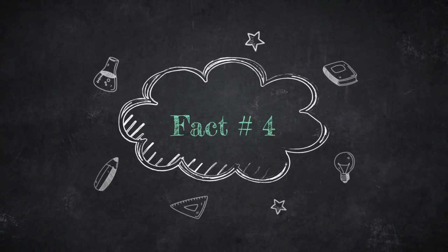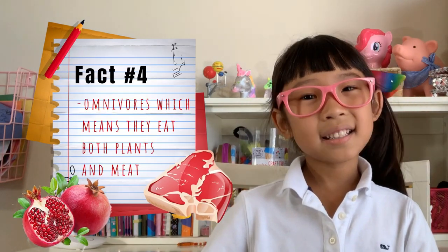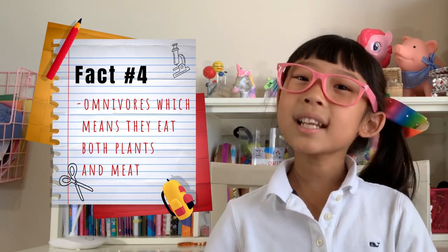Fact number four. They are omnivores, which means they eat both plants and meat. They like to eat insects, lizards, birds, and fruit.